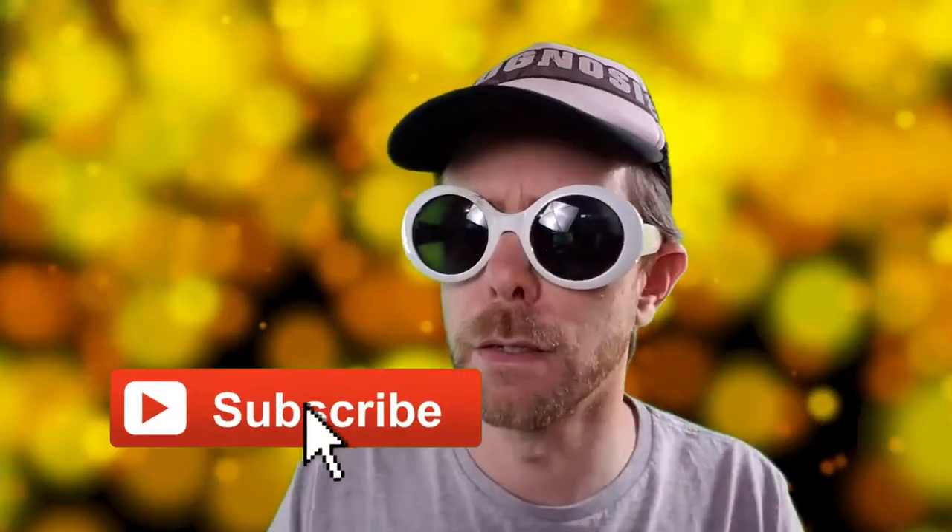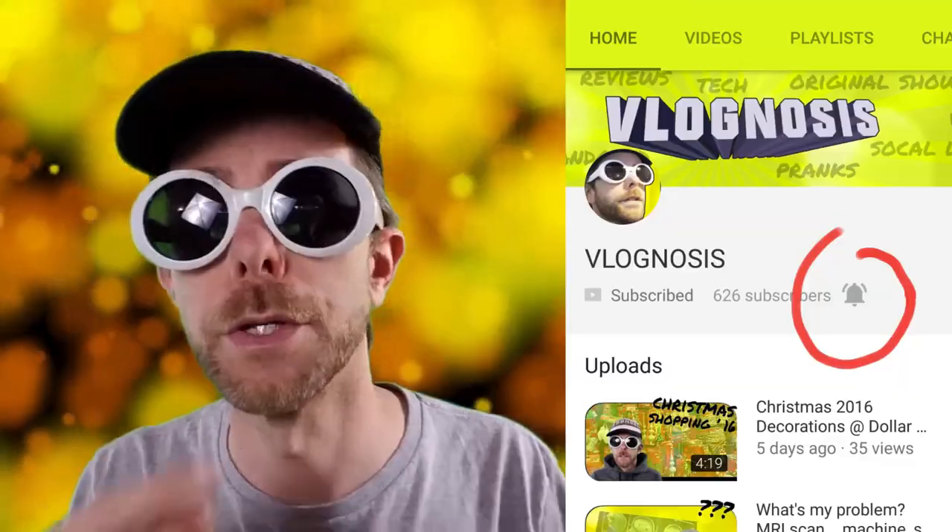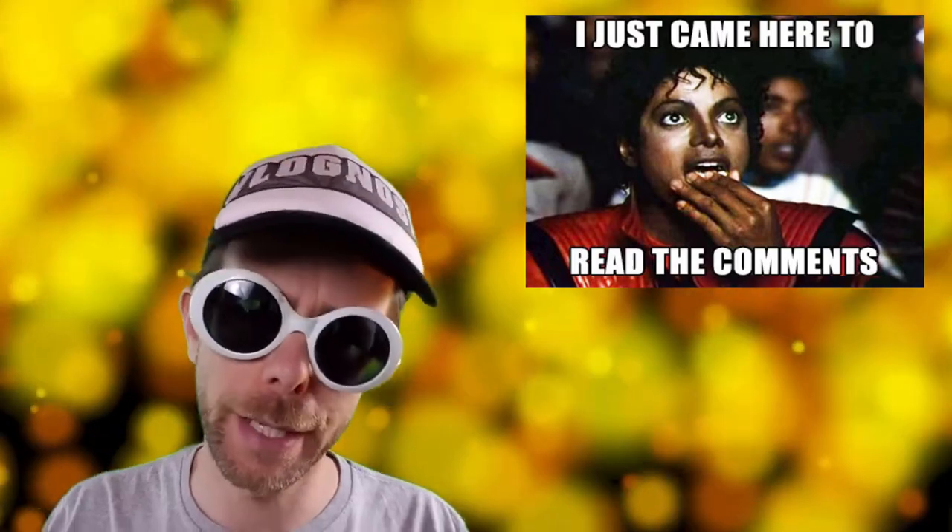Thanks for checking out today's episode. If you haven't subscribed yet, what are you waiting for? You can turn on notifications so that you never miss out when I release a new episode. As always, I'd love to hear your feedback — go ahead and leave a comment below. Thanks again for watching.